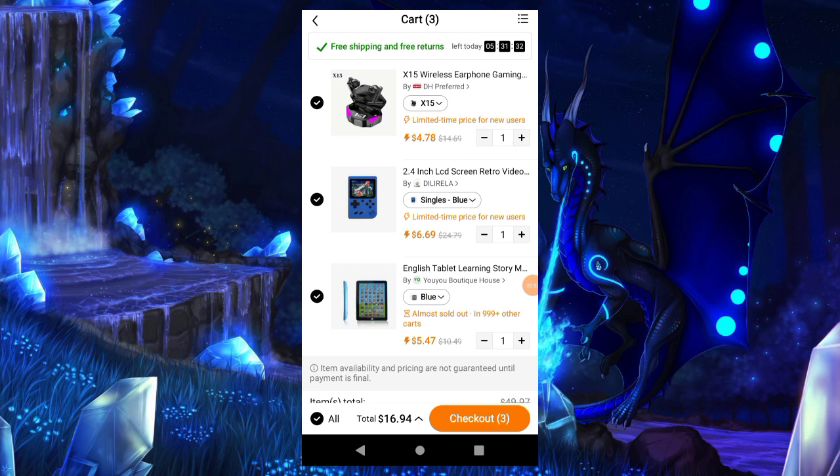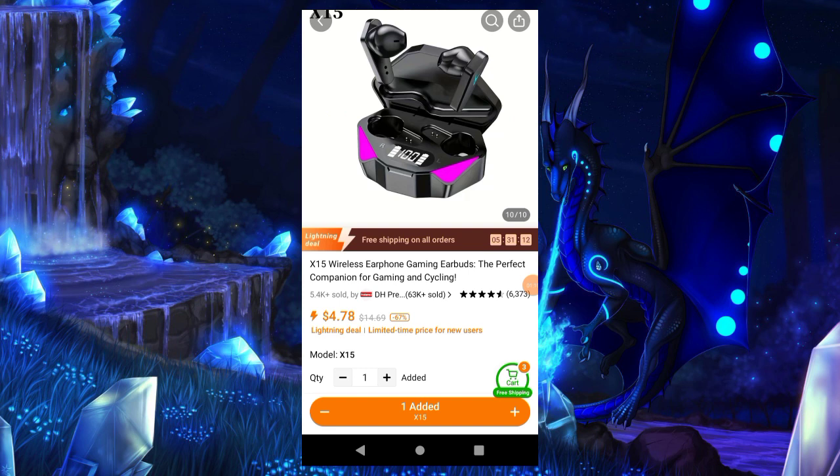We got the wireless earphone gaming, the 2.4 inch LCD screen retro video game, and we also have a tablet here under $10. Let's go over here and look at the wireless earphone gaming. As you can see, it looks really elegant — nice gaming-looking earbuds here. It's wireless earphones and gaming earbuds.